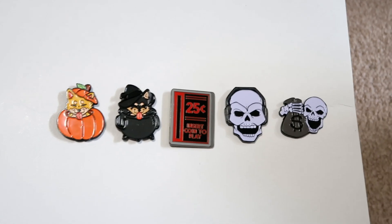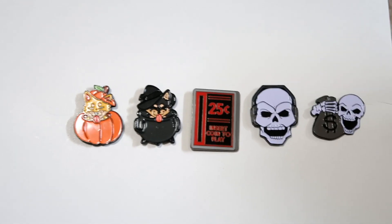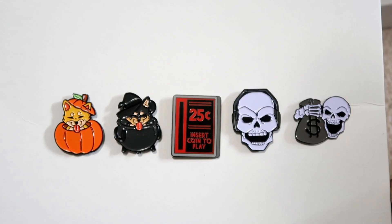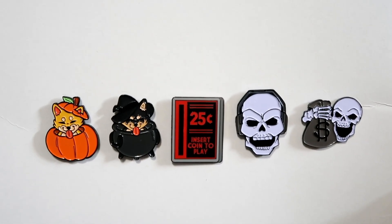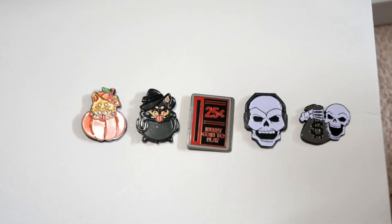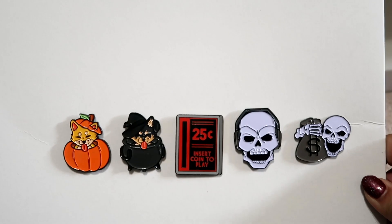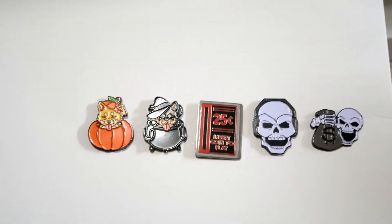We're definitely getting some orders — I think we've already got four orders and it's been just a few minutes. I know we've been doing a lot of pins recently on the store, but this is the last big batch drop for the year. We have a couple more we're gonna add for Christmas, but we're moving into other products soon. They'll be on the site — they're all $7.50 each. They're all soft enamel except this one, which is hard enamel.